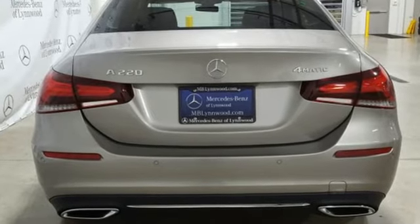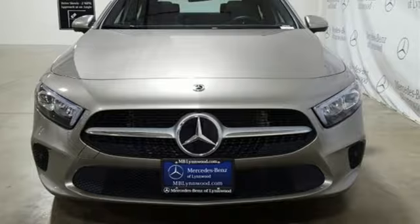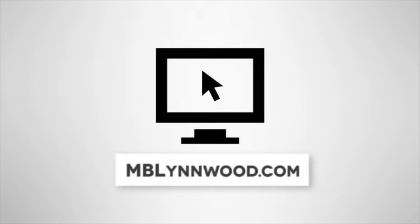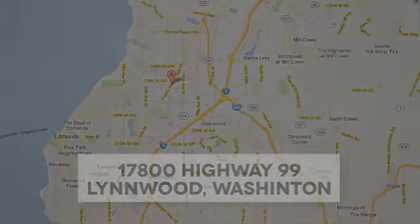High style, high performance Mercedes-Benz. Take it for a test drive today. Call us at 425-673-0505, online at mblinwood.com, or stop in and visit at 17800 Highway 99.